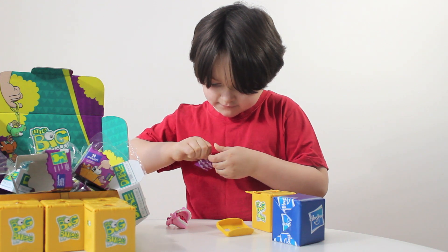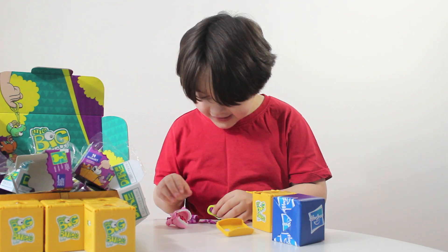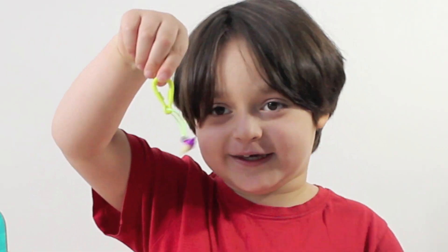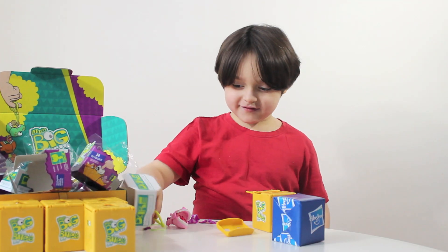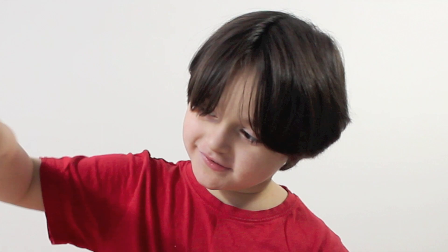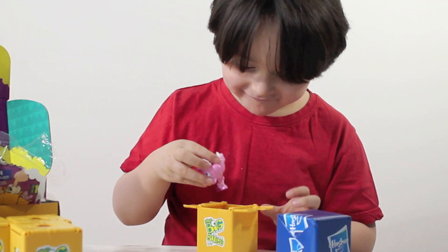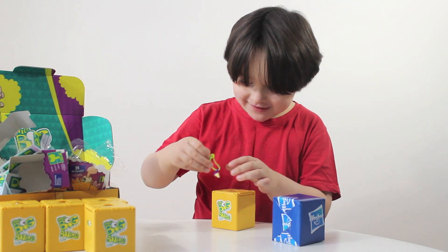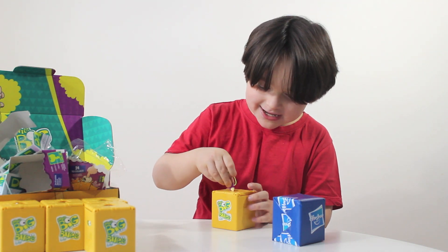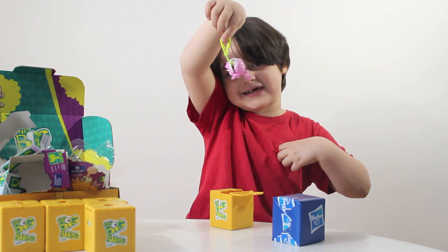I wonder what unicorns eat. Hey, it's an ice cream! Unicorns like ice cream? Apparently they do. Open your mouth — close it up. Now let's put the ice cream inside. Oh, I did it! Now we can do it like a keychain.